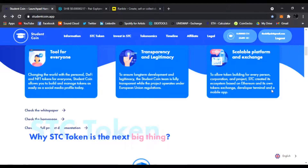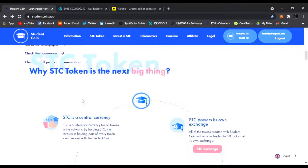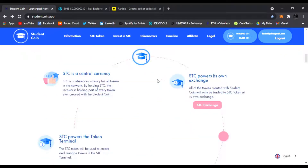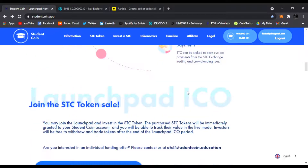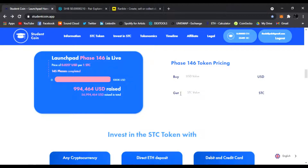As you go down, you can read everything about it — the white paper, the home page, why the STC token is the next big thing. Read everything you can about this project because it's going to be huge, and I want you to be part of an IDO. This is only on phase 146.